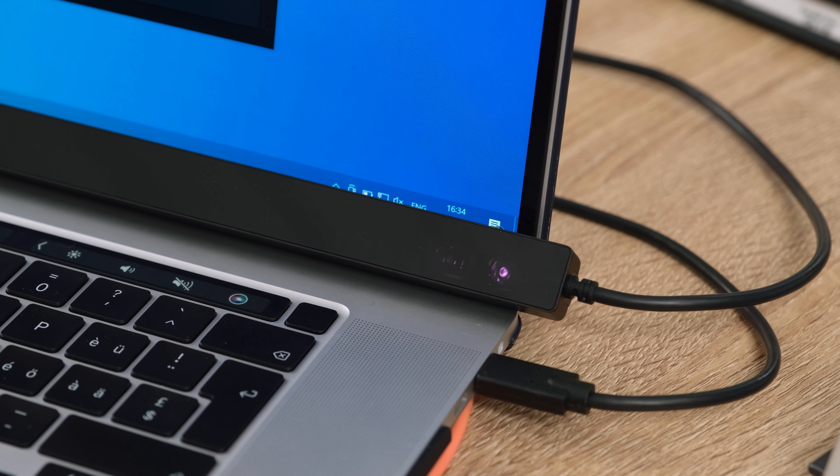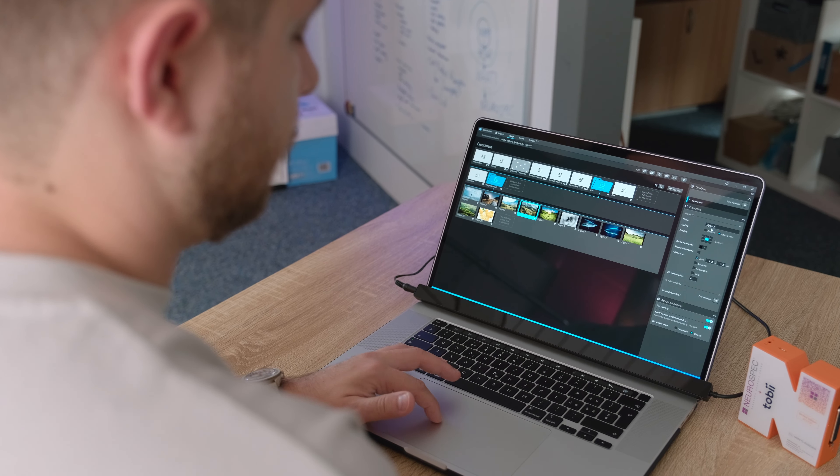A big thank you to Tobii for sending us this Tobii Pro Fusion and Tobii ProLab to make this video possible. As you can see, we have the two products from Tobii here with us today. The Tobii Pro Fusion comes in a nice carry case together with some accessories. When used together with Tobii ProLab, you have an effective and versatile setup to conduct your first eye tracking experiments. So let's get started with that.